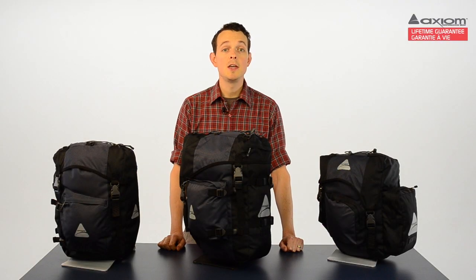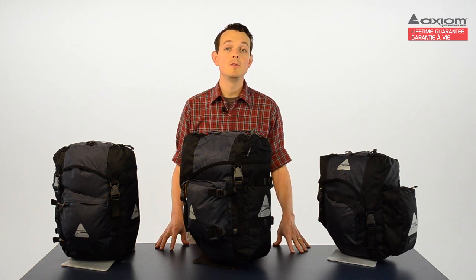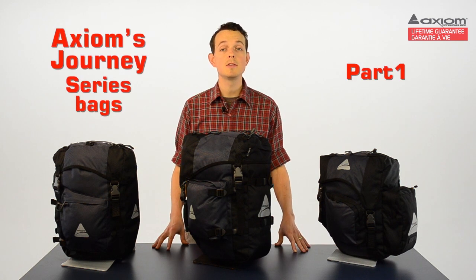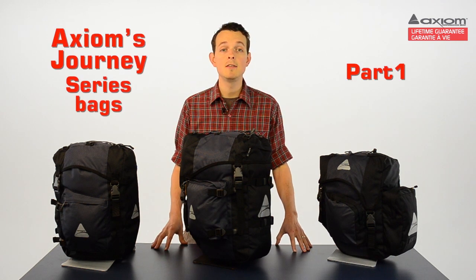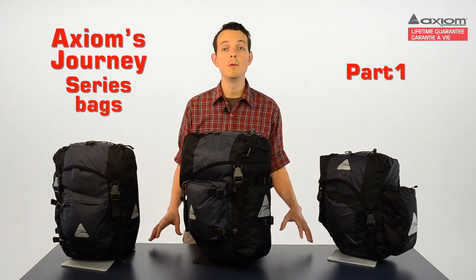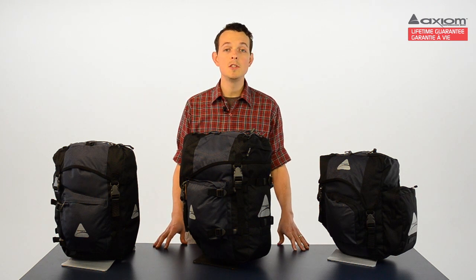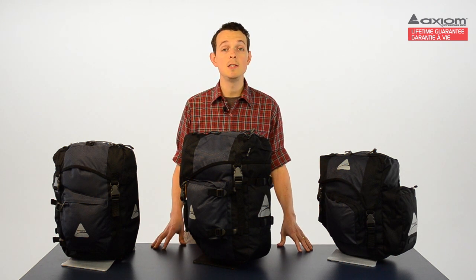Hi, I'm Aaron from Axiom Performance Gear, and I'm here to talk to you about Axiom's Journey Series bags. This is our utility series, which means the bags are designed to carry just about anything you might need to take with you on a touring excursion, on the trip between home and work, or between home and your local shops. These bags are equipped with loads of intuitive features that make life on the road easier.